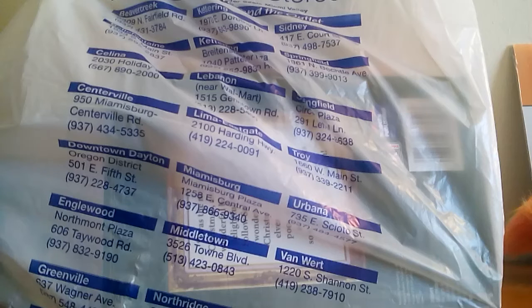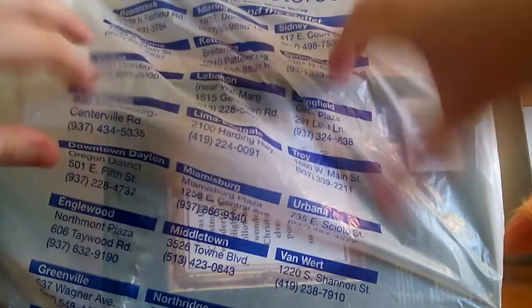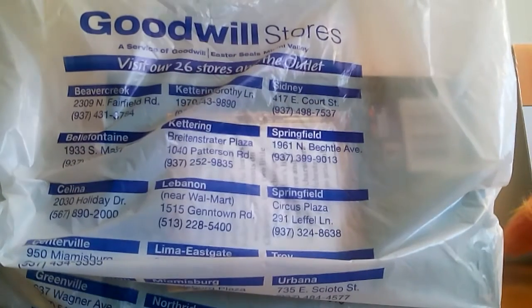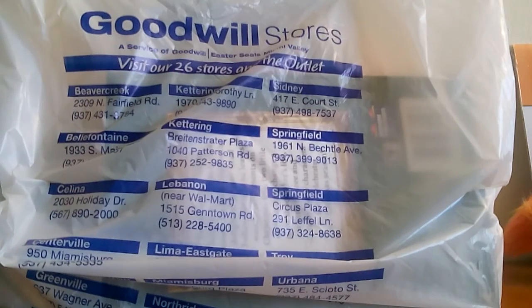Hi everybody! Today I did a little bit of pre-holiday shopping at Goodwill, which is a thrift store. I don't know if they have those everywhere or if they're just in the US, but Goodwill is probably the biggest thrift store chain here in Ohio, so I often love to go to their stores.